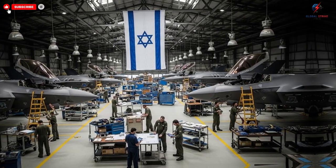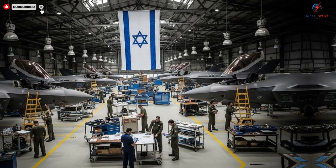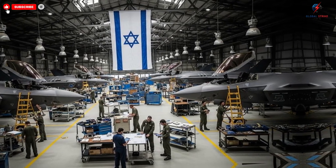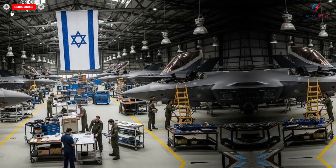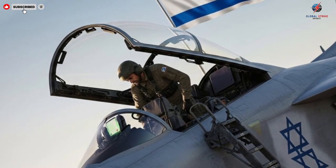The integration of artificial intelligence is particularly noteworthy. AI systems analyze flight data, predict component wear, assist with navigation, and optimize combat strategies.